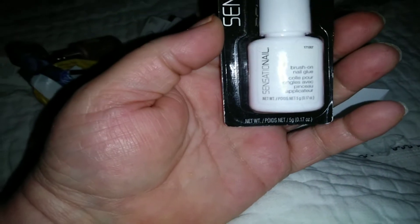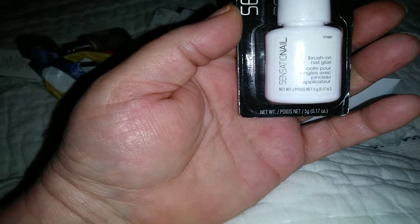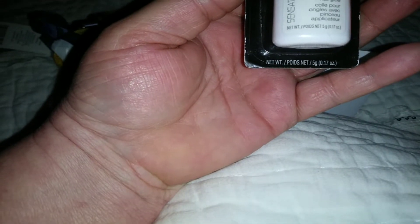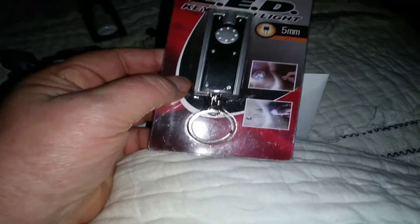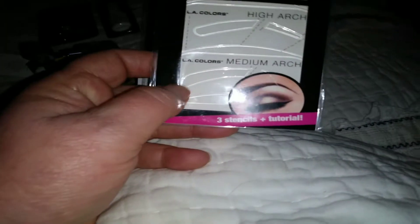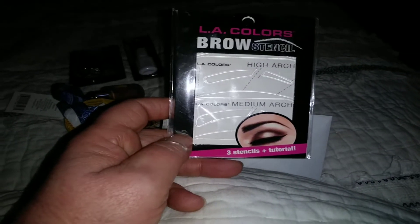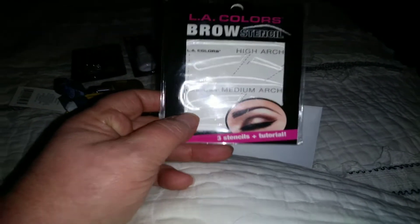We have some nail glue right here, and here is an LED light keychain right there — cool! And here's some LA Colors Brow Stencil, to make you some eyebrows.